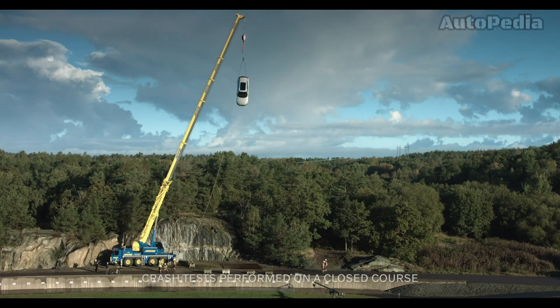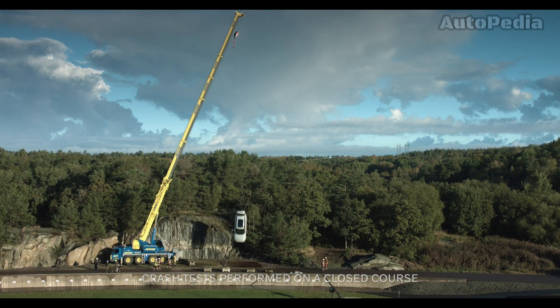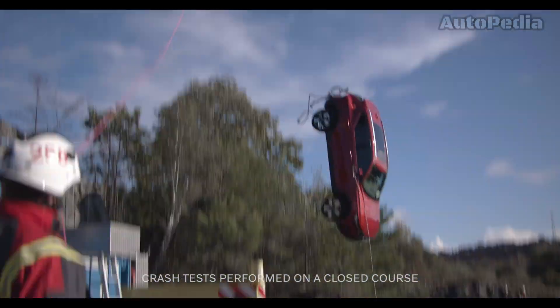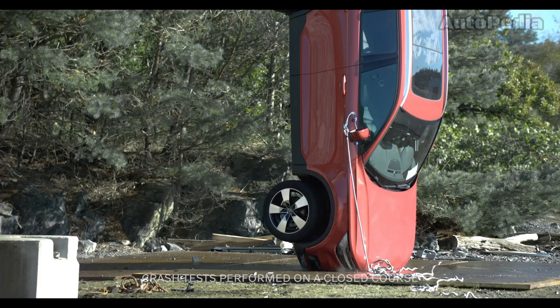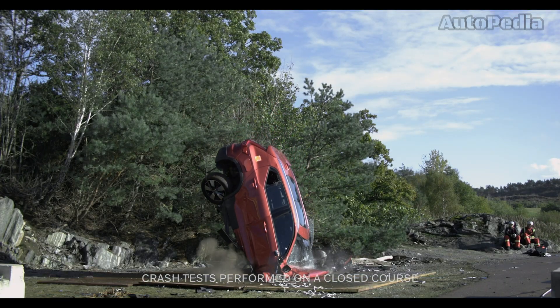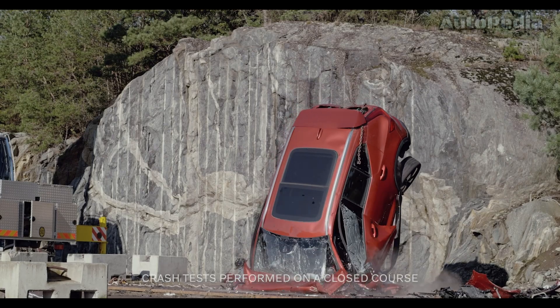Volvo also goes beyond conventional crash tests with their extreme drop test. New cars are dropped from 30 meters to simulate severe crash scenarios. These tests help Volvo develop safer vehicles and provide rescue teams with invaluable training opportunities to practice life-saving extraction techniques.